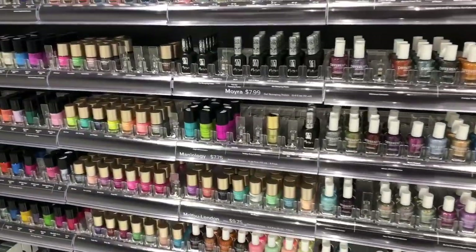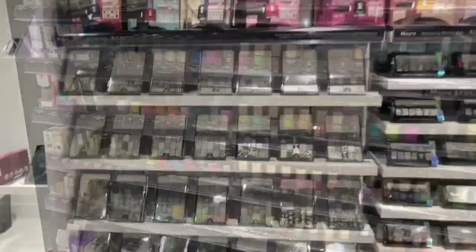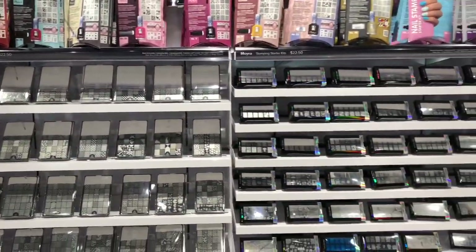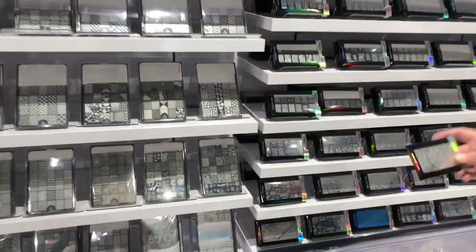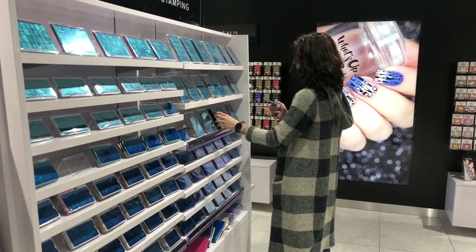What's Up Nails also had a great variety of stamping polishes from Moyu and Maniology. And here is a fourth aisle of stamping plates — a lot of them were Born Pretty, Moyu, and What's Up Nails brand.